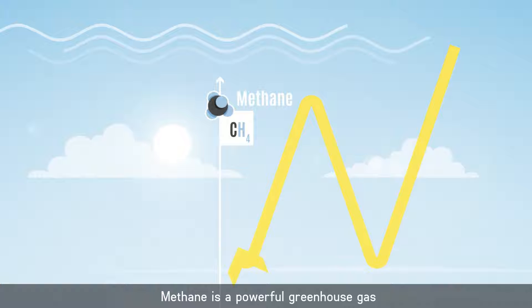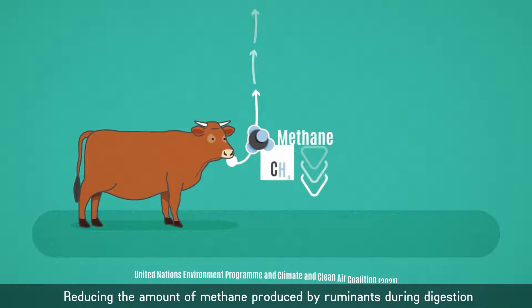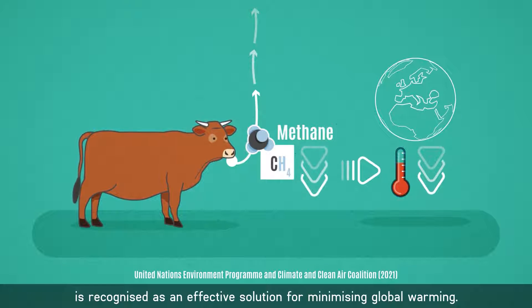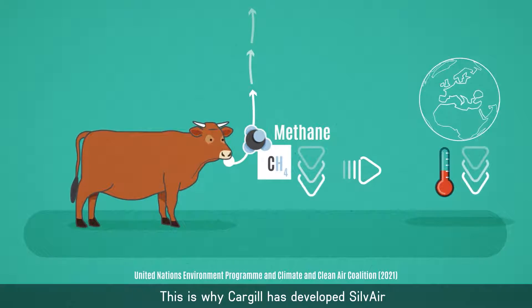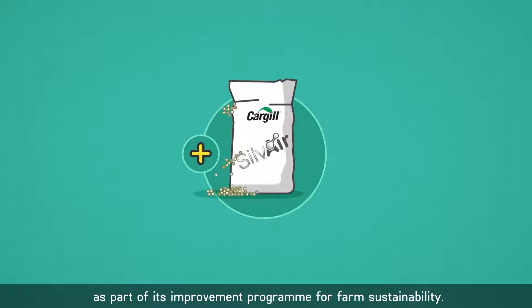Methane is a powerful greenhouse gas that contributes to global warming. Reducing the amount of methane produced by ruminants during digestion is recognised as an effective solution for minimising global warming. This is why Cargill has developed Silvair as part of its improvement programme for farm sustainability.